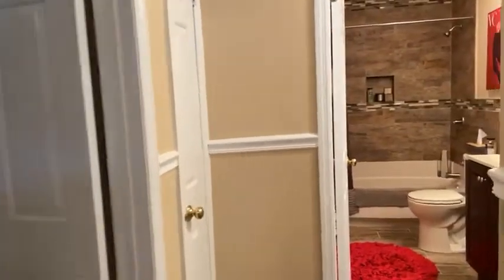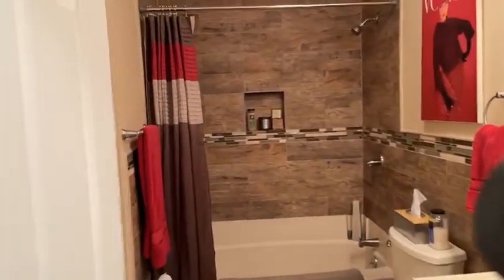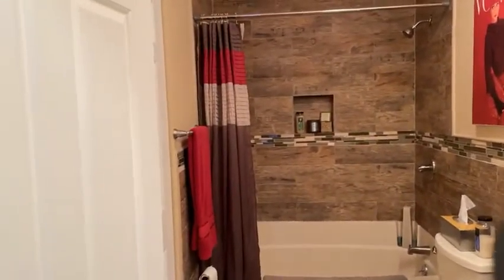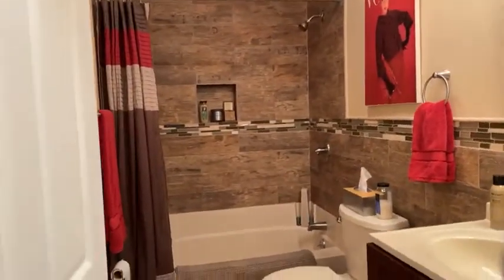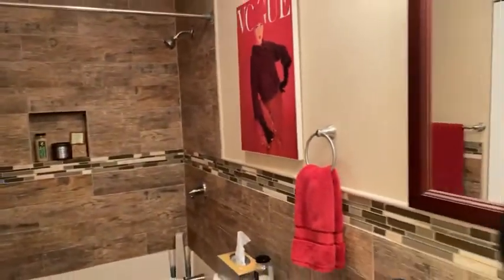This main hall bath services the one bedroom and of course this would be the one your guests are using. Really beautiful custom tile work, new vanity, and laundry is in this closet right here, so you get some storage plus laundry. Really nice main hall bath. Square footage is just over 1,100.